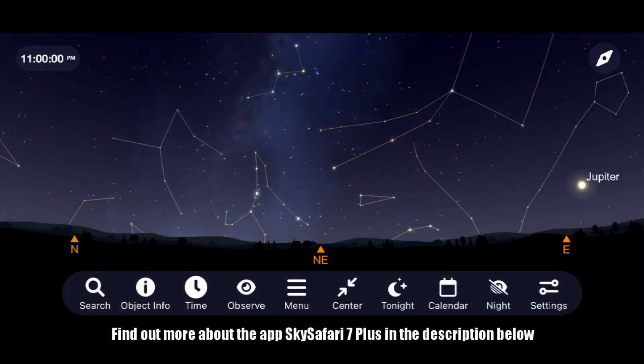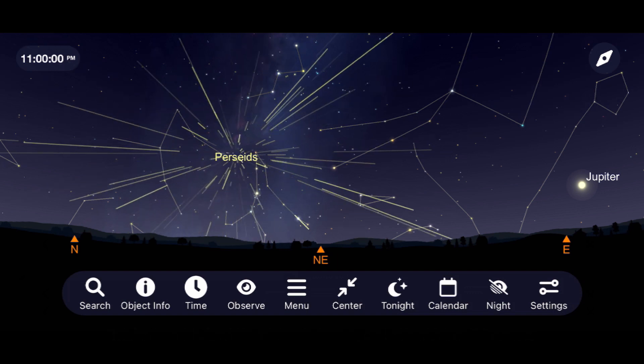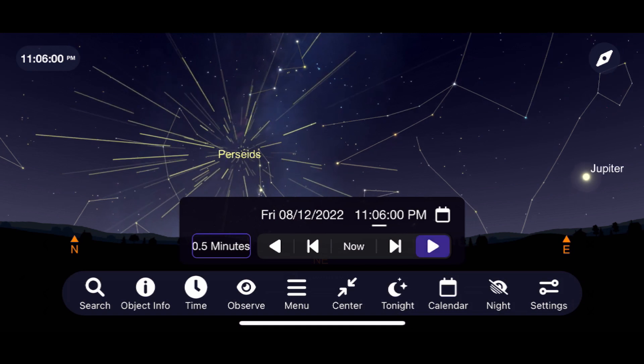The Perseids can produce a rate of 50 to 75 meteors per hour under dark skies, and come from the remnants of Comet Swift-Tuttle. To see them, go outside around 11 p.m. on the night of August 12th and look towards the northeast.